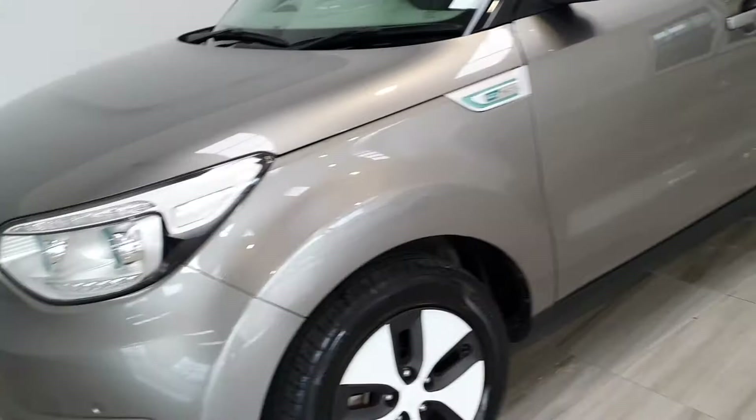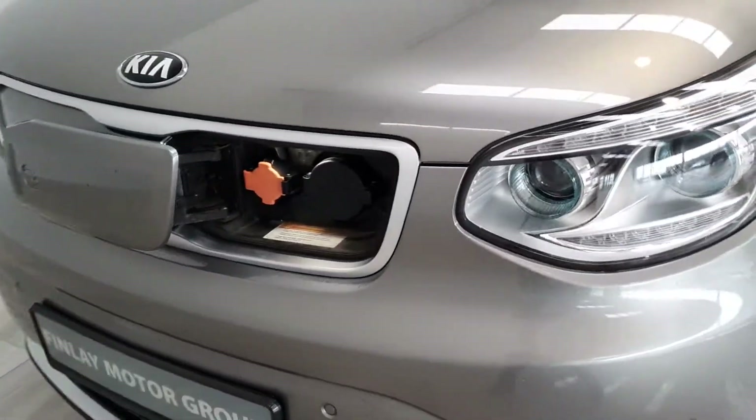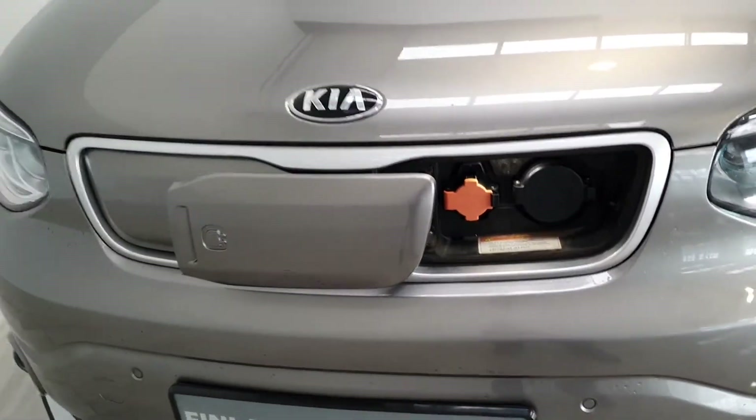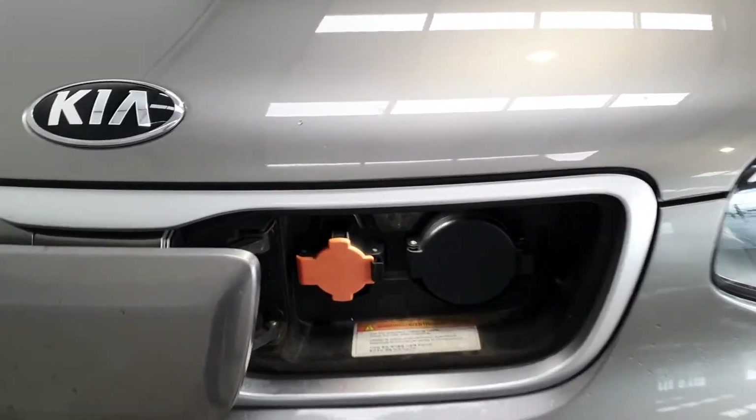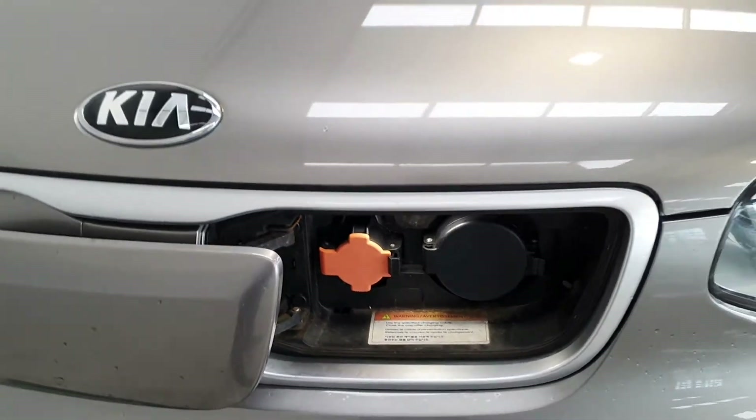It's in dark silver. The charging point is at the front of the car where your traditional car would have its radiator grille. It supports the CHAdeMO type cable.